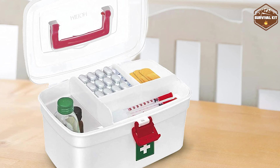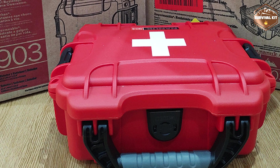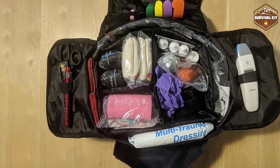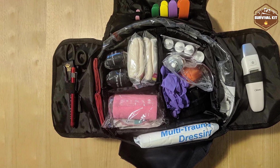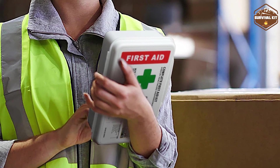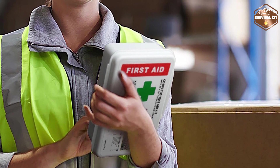On the other hand, the Trauma Kit is an advanced tool tailored for severe injuries and high-risk situations. It demands proper training and is best suited for professionals and critical emergency scenarios. Remember, having the right medical kit for the appropriate situation can make a significant difference in providing immediate care and ensuring the best possible outcome.